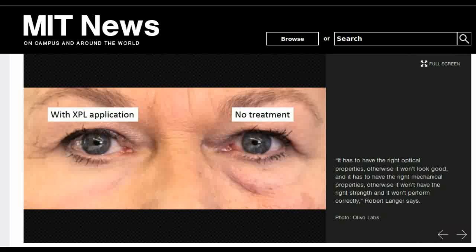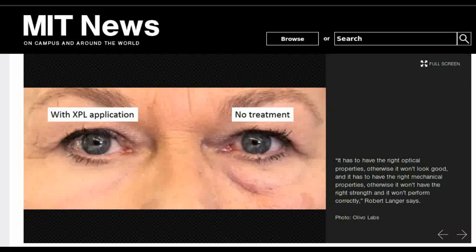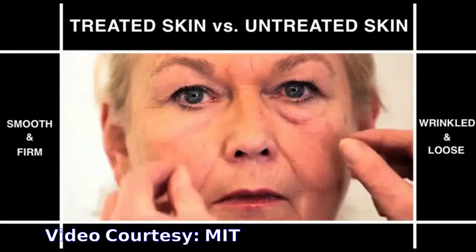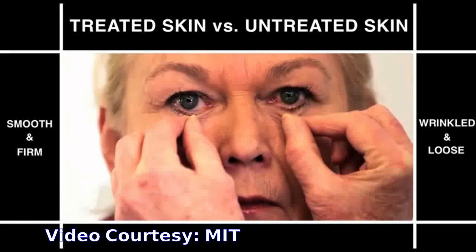The material — a silicone-based polymer that could be applied on the skin — has a thin, imperceptible coating that mimics the mechanical and elastic properties of healthy, youthful skin. In tests with human subjects, the researchers found that the material was able to reshape eye bags under the lower eyelids and also enhance skin hydration.